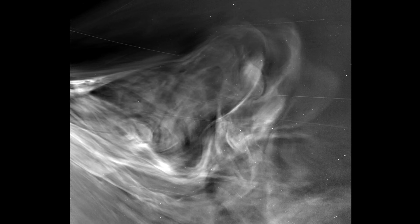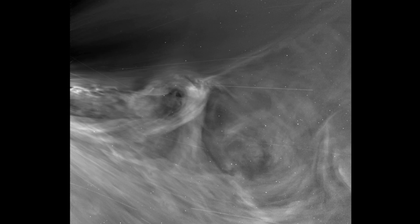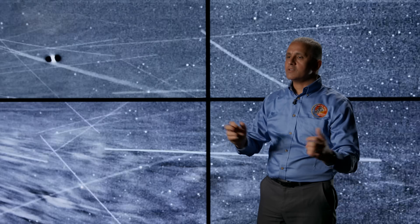These images reveal previously unseen details at the origin of the solar wind. The amount of clarity and detail that we got from Parker Solar Probe is totally unprecedented. But also, we see phenomena that you didn't really see before — and that's where the fun begins.